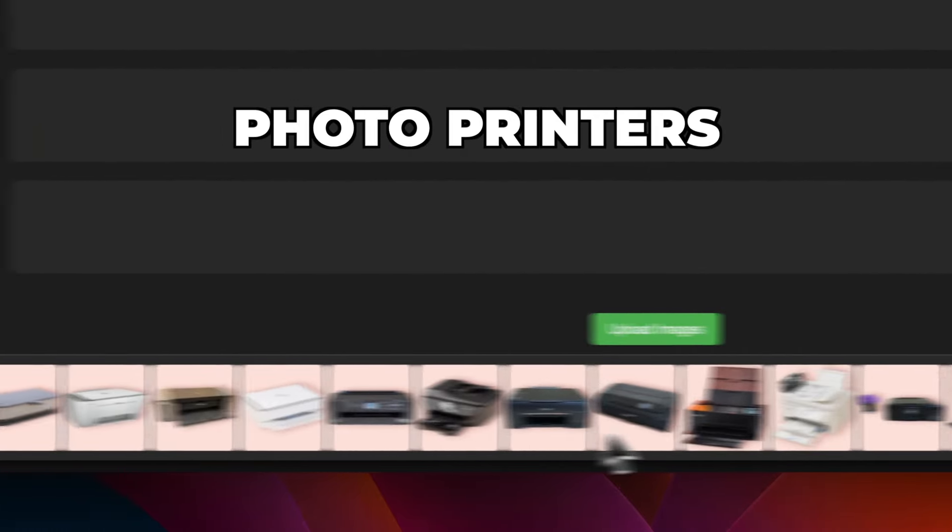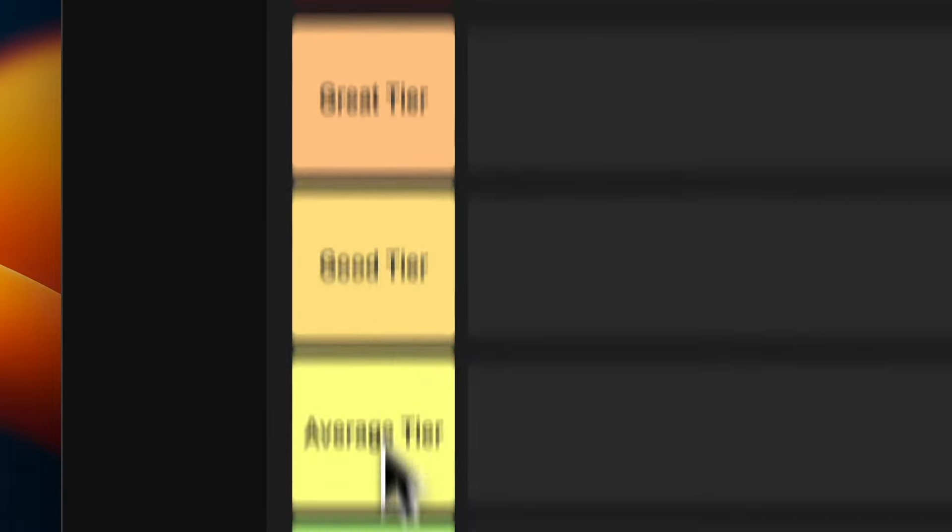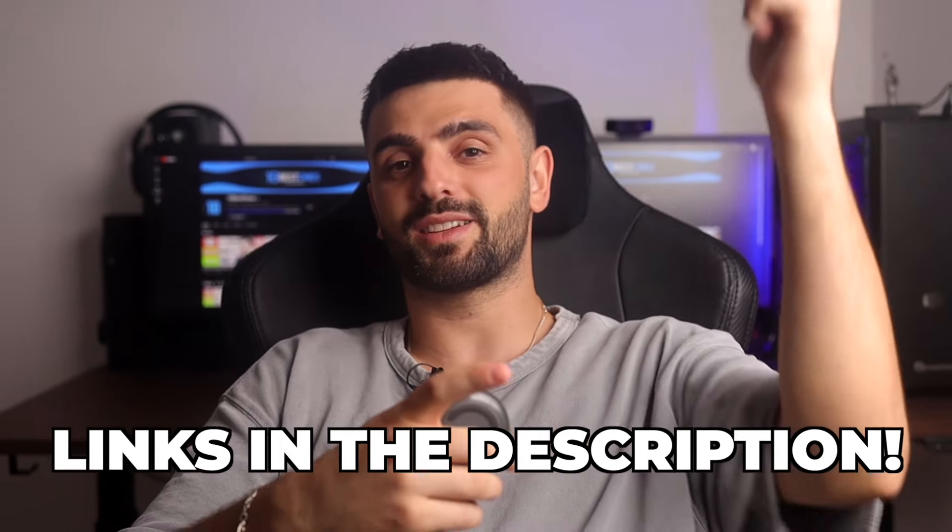These are the 20 best photo printers of 2024 and we're going to rank each of them from god tier to trash tier. Links to all of these printers mentioned in this video will be in the description below.